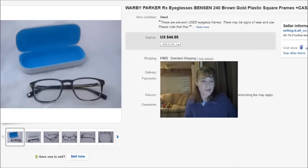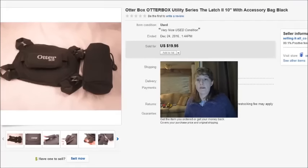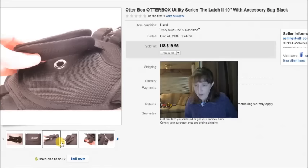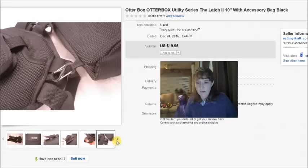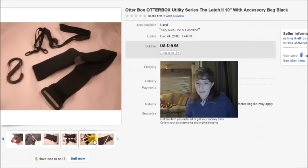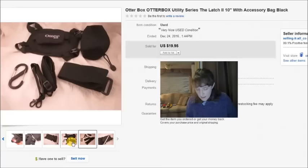This is an OtterBox Utility Series case with lots of different straps. I found it at the thrift store for $5. There was a lot of interest but everybody was making really low offers. It came with all these different clips, straps, and cool things, so finally I just took a best offer of $18.